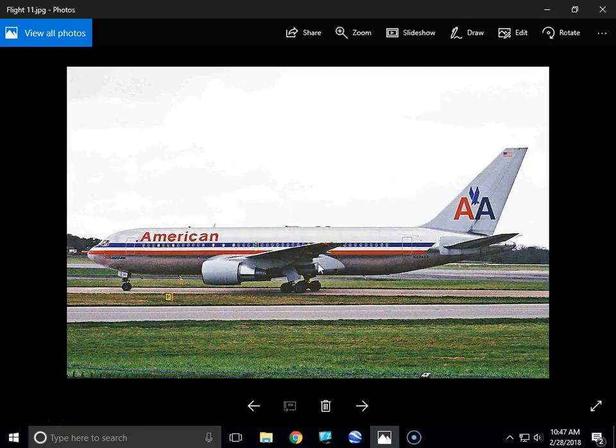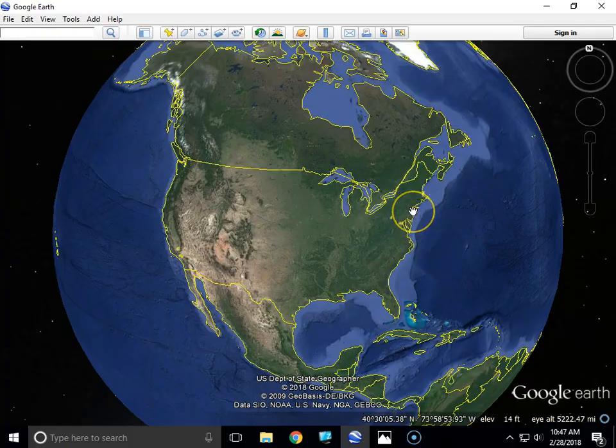This is an American Airlines Boeing 767 that was Flight 11 on September 11th, 2001. This is a photo of the actual airplane, and it was the first of four jet airliners to be hijacked that day. It all started in Boston.